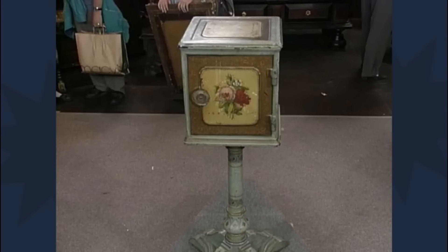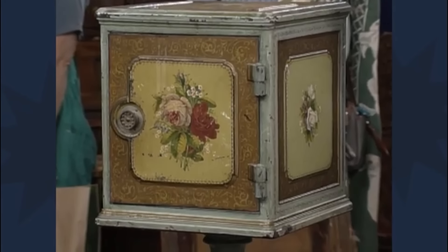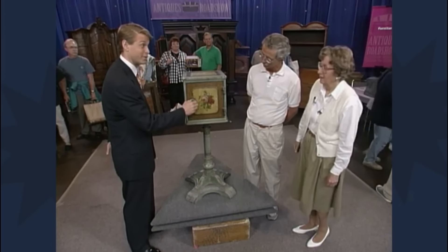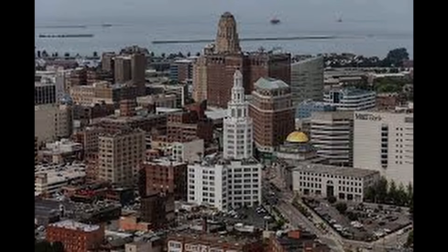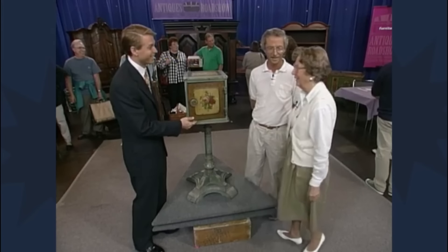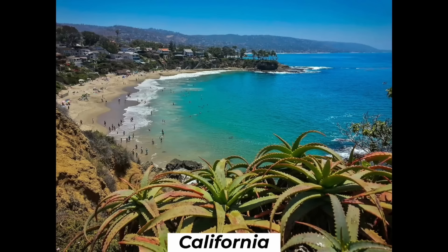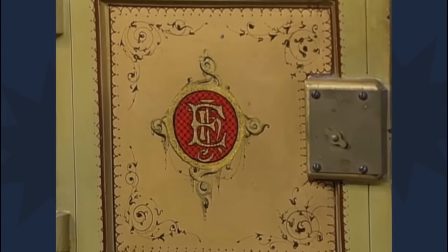This beautiful box is not only a rare and exquisite example of craftsmanship from the late 19th century, but it also carries a rich family history. The piece originally belonged to the guest's great-grandparents, who were married in Buffalo, New York in 1874. They purchased it sometime after their marriage, and it has remained in the family since, relocated to California around 1940.